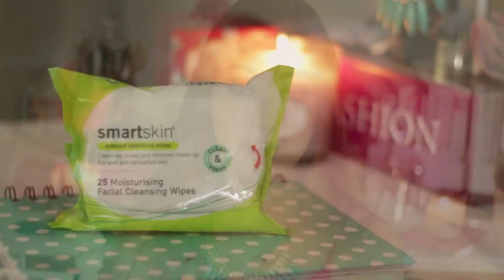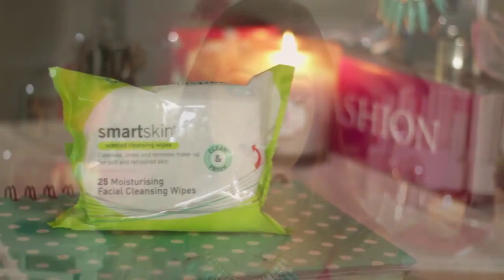I've got some makeup wipes — these are the Woolworths Smart Skin Moisturizing Facial Cleansing Wipes. I've always been a big fan of the Neutrogena wet makeup wipes, but they are eight dollars a packet. I checked these out and they're two dollars from Woolworths, usually on sale for one dollar. They're not quite as good as the Neutrogena ones but almost as good.